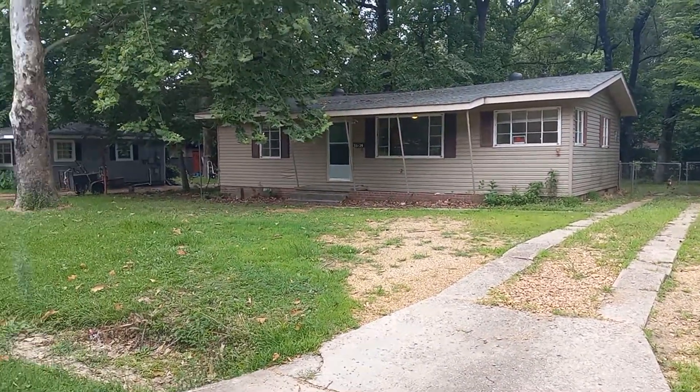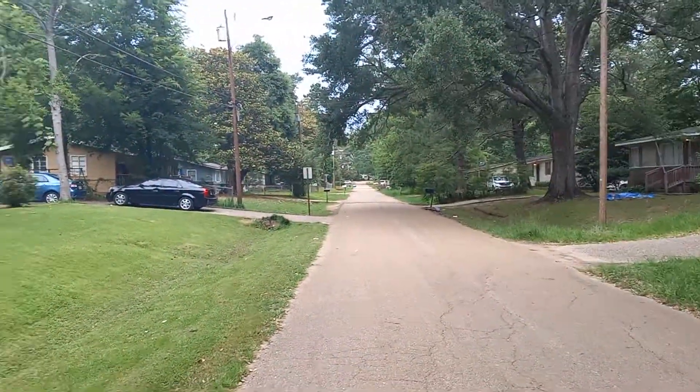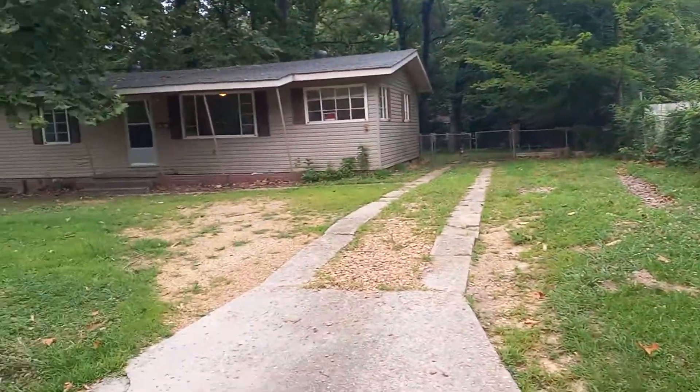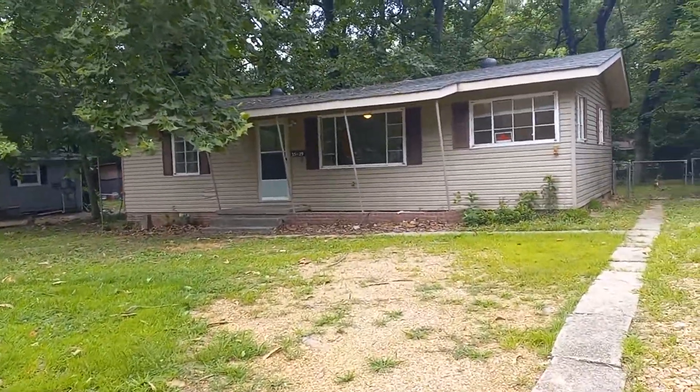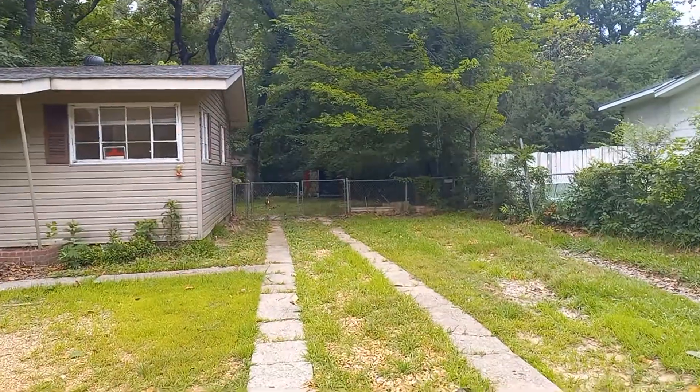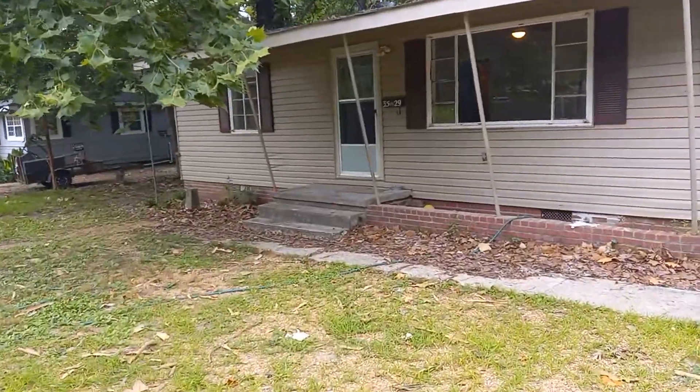This is 3529 Norwood. There's the street. This is a three-bedroom, one-and-a-half bath house. Got a cyclone fence around the backyard — great for pets, keep the kids inside.